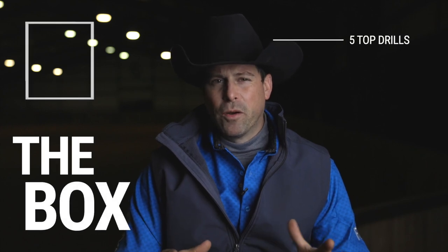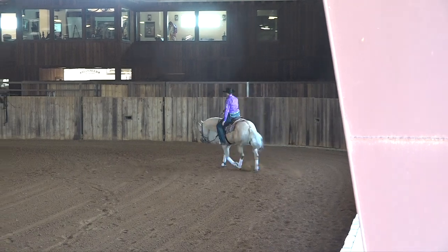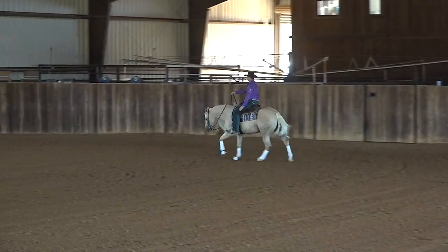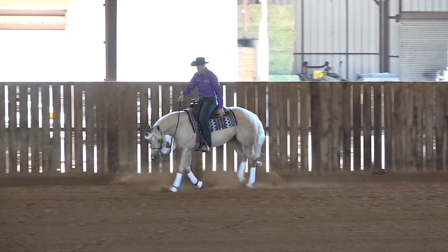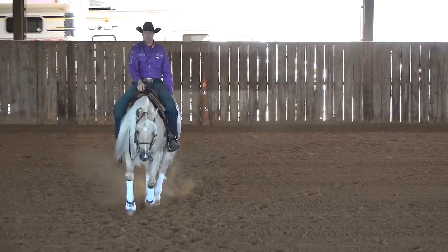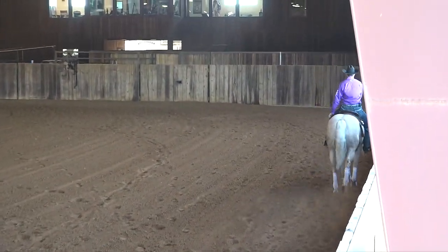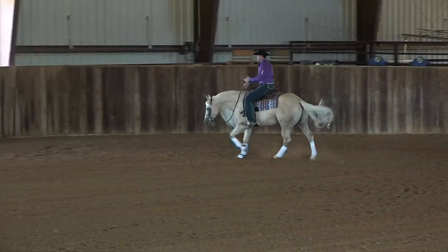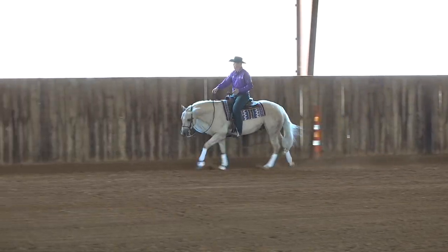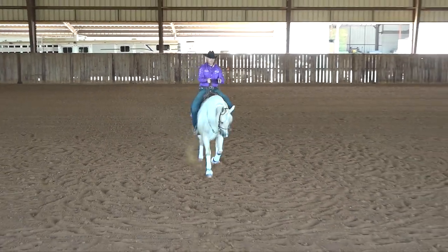Drill number one is what I call the box. It teaches the horse to balance itself through straight lines and turns. It gets you out of the routine of always doing circles, where a horse might drop its shoulder or push its rib cage out and you're only reacting. By building a box — straight line, 90-degree turn, straight line, 90-degree turn — all of a sudden you're taking charge. You're no longer reacting to your horse; you're acting. You have a goal and a destination, and your horse will stop thinking for himself and pay attention to you because he feels you are the person in charge with a plan.